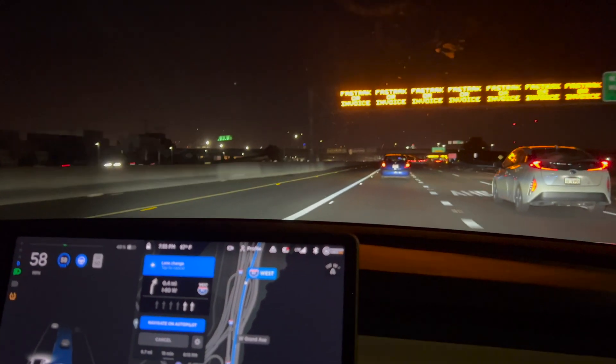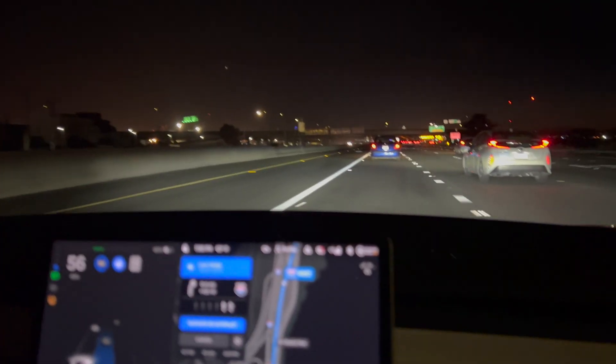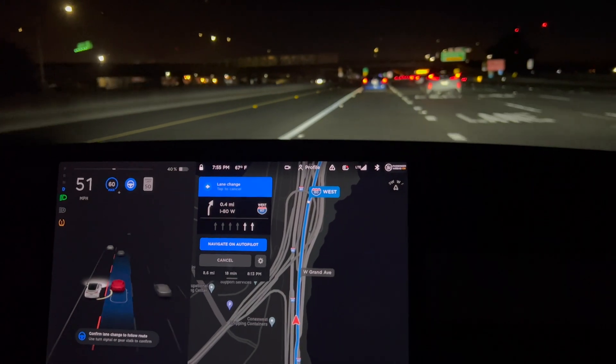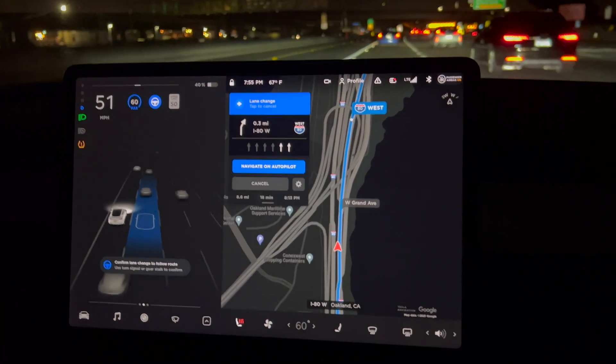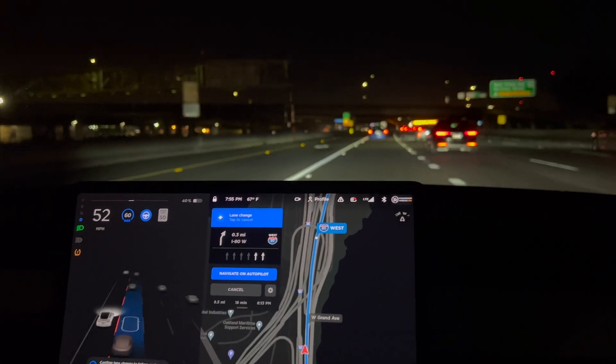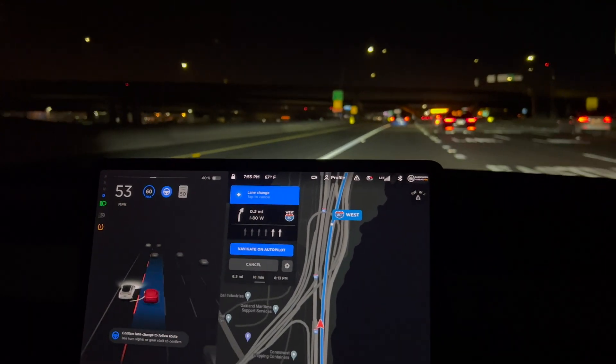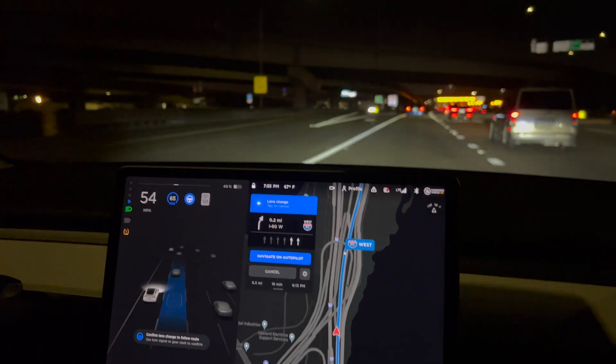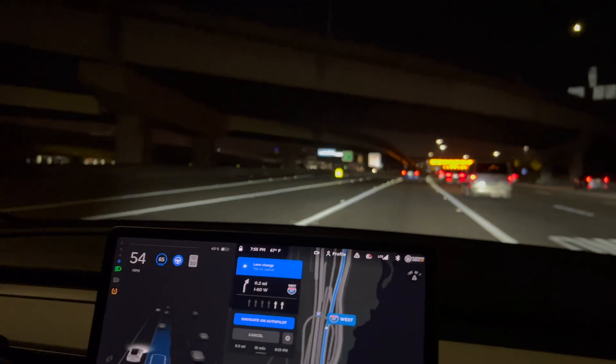We are about to merge onto the Bay Bridge. The car is trying to go down to 50 and then increase the speed back to 60. We're going to hit a toll booth about a quarter-mile ahead, so I'm applying some steering pressure. I'm trying to increase the speed but it won't go faster because the car in front of us is going extremely slow.